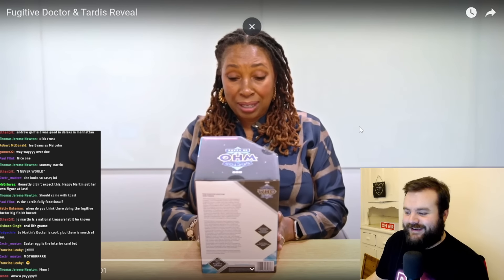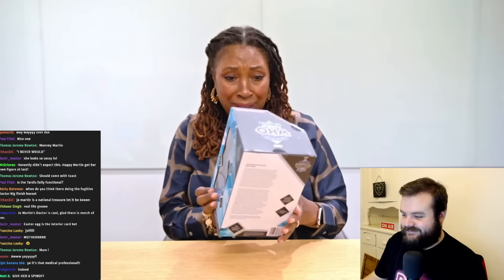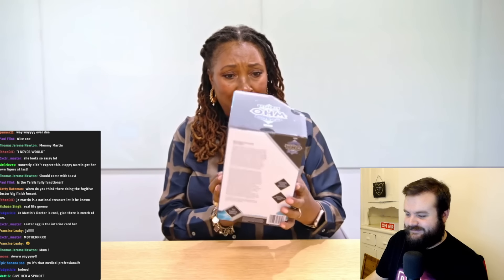Look — why are people in the chat calling her 'mum' or 'mother'? I haven't even opened the box yet. Oh my god, look at this packaging! I've got the TARDIS in there as well, and it looks like my TARDIS. I think it's my time — yeah, amazing work.